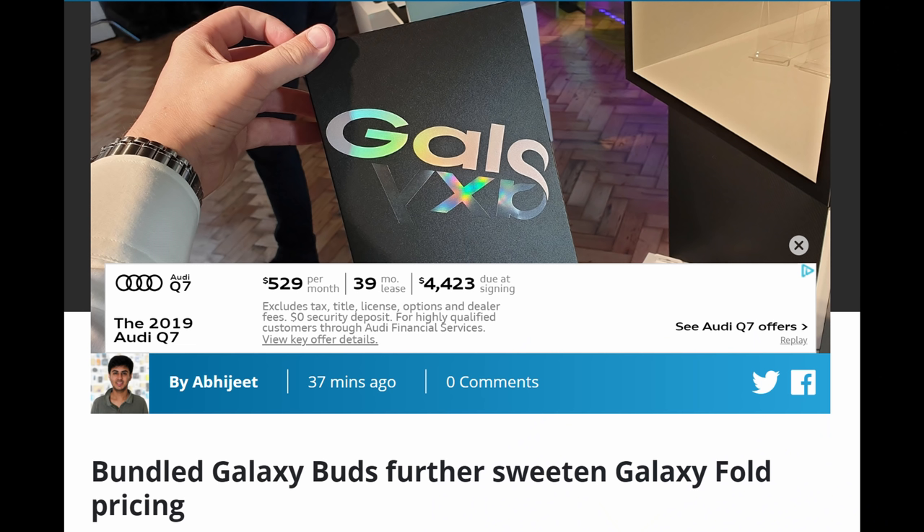Our last story of the day is about the Samsung Galaxy Fold, which should be out by about April 25th officially. And it looks like there's going to be a little treat inside the box. It looks like there's going to be Samsung Galaxy Buds included inside the box. So if you've been wanting to get the Galaxy Fold, or if you pre-ordered it, it will come with Samsung Galaxy Buds.